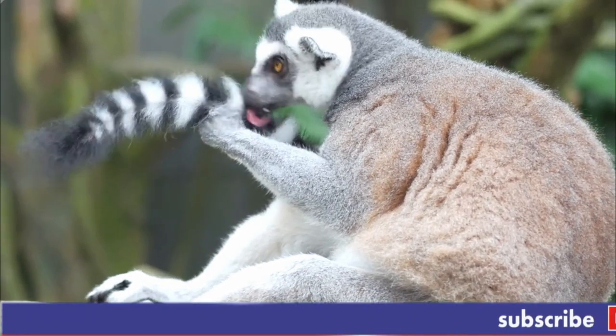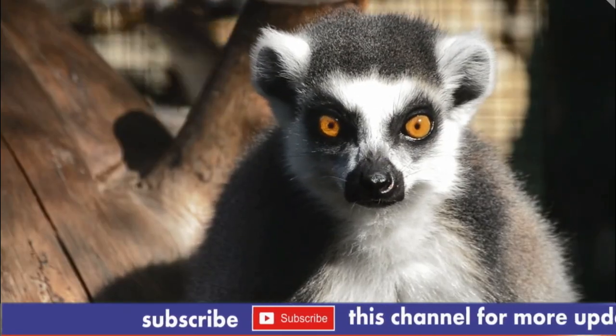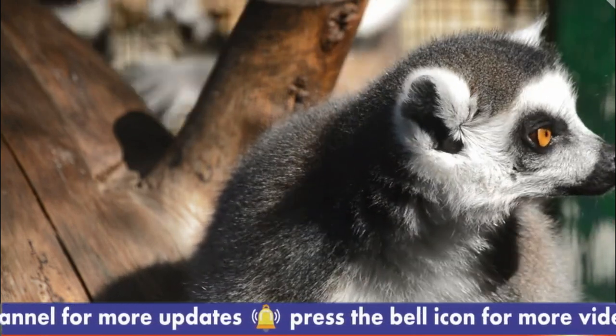Aye-ayes can be found only on the island of Madagascar. These rare animals may not look like primates at first glance, but they are related to chimpanzees, apes, and humans. They are the sole living representative of the family Daubentoniidae.